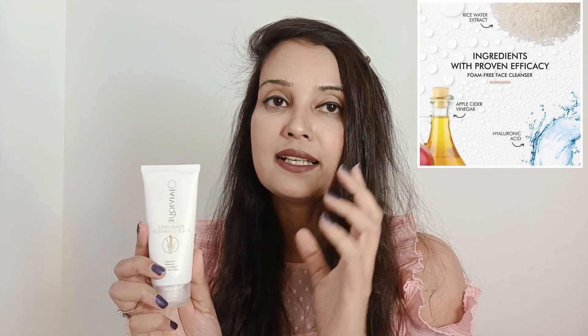It's a very gentle cleanser. The main ingredients are rice water, seaweed, hyaluronic acid, and apple cider vinegar. All these ingredients really help with the hydration aspect, so even though you're cleansing your skin, it's deep cleansing without stripping your skin of its natural moisture. It's hydrating and reveals a brighter complexion with daily usage.